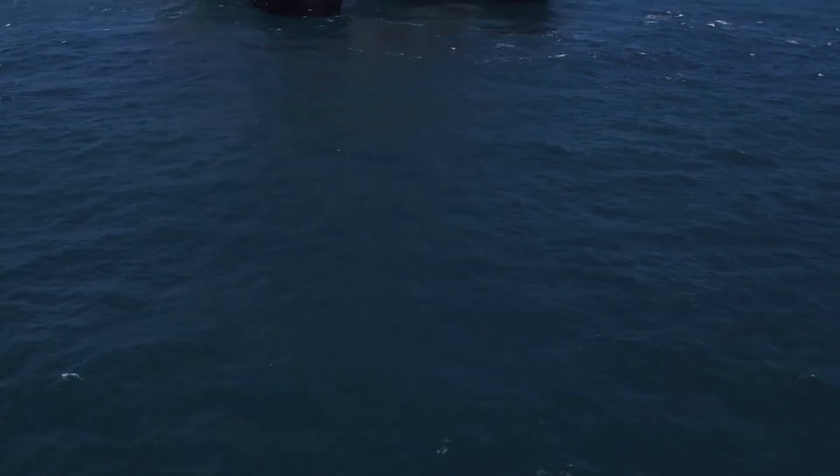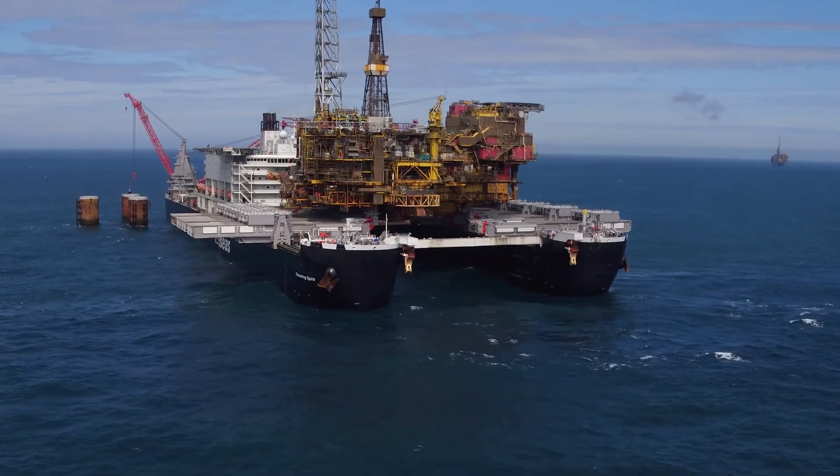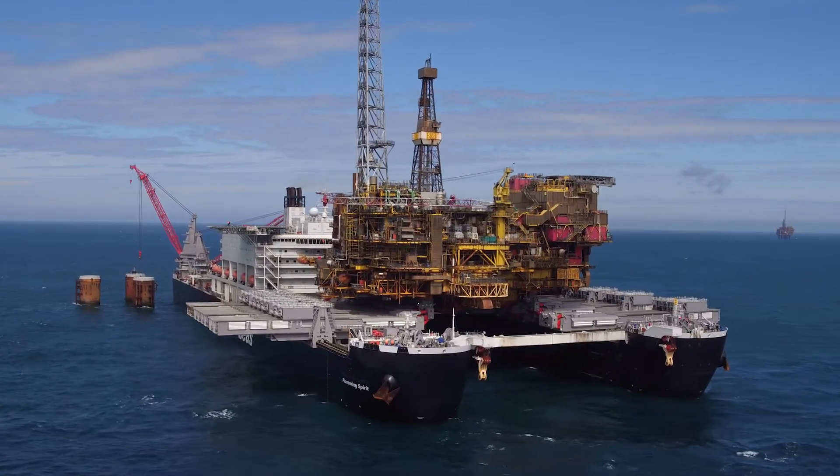Delta and Bravo down, Charlie and Alpha have to go!